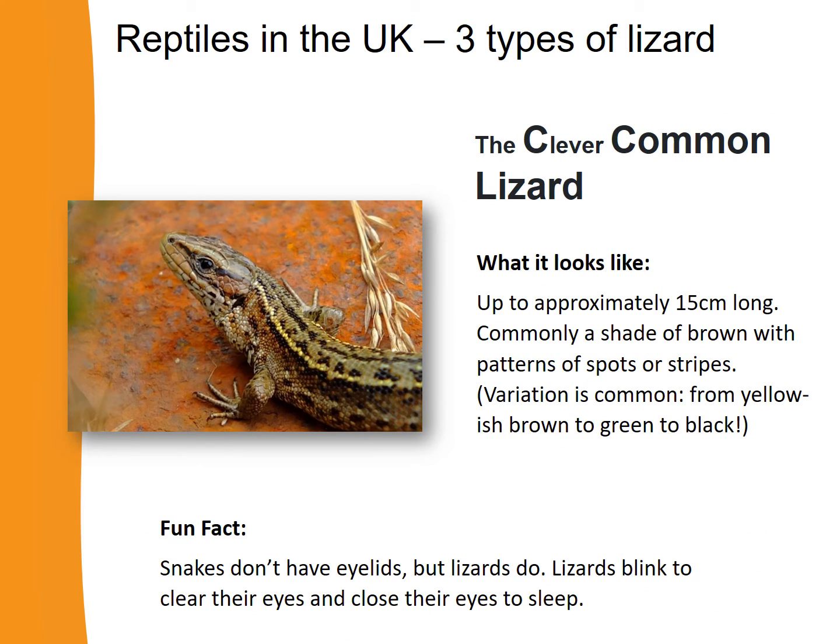Next, let's learn about the clever common lizard. Common lizards are a bit shorter and thinner than sand lizards, growing to approximately 15 centimetres in length. They're normally a shade of brown with patterns of spots or stripes. A fun fact: snakes don't have eyelids, but lizards like the common lizard do — they blink to clear their eyes and close their eyes to sleep.